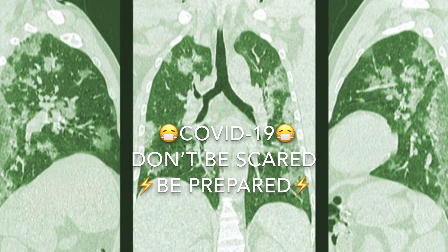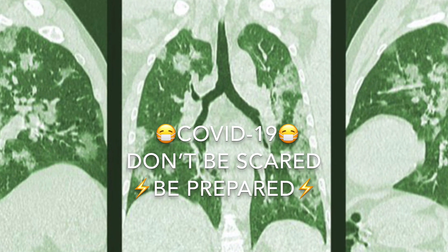I'm truly concerned about this global outbreak. Don't be scared. Be prepared.